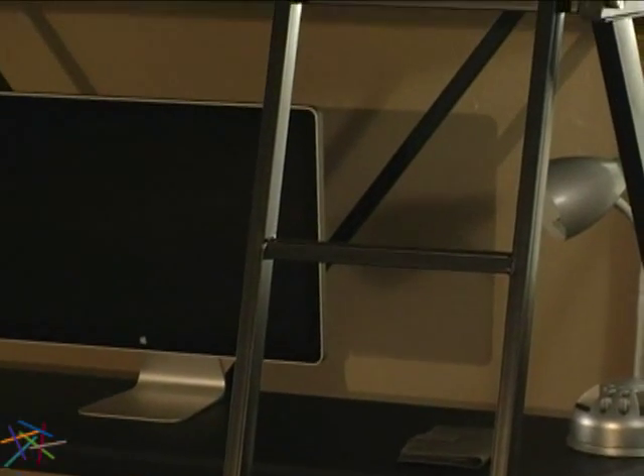To reach the top bunk, an attached ladder is included, which is constructed using the same metal as the frame for superior support.